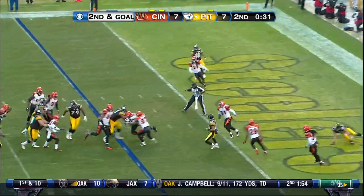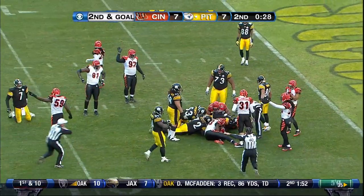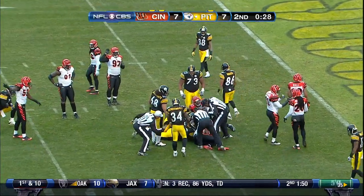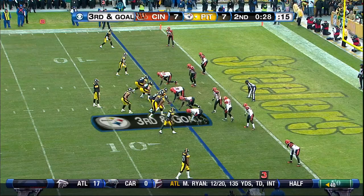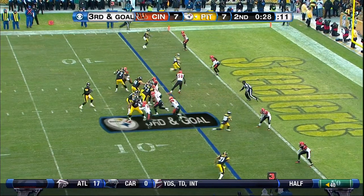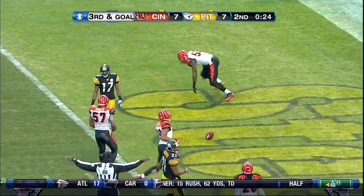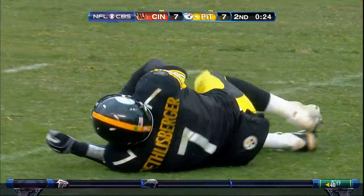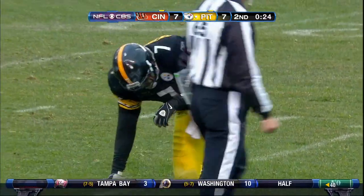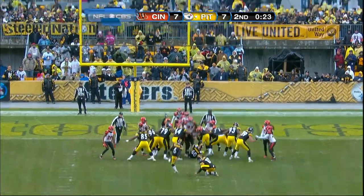He throws and it's popped into the air — intercepted at the 5, and now it's ruled incomplete. Looked like the ball was on the ground. Roethlisberger throws and almost intercepted in the end zone by Brandon Johnson. And Ben is just leveled again. Those are the kind of mistakes that can cost you football games.